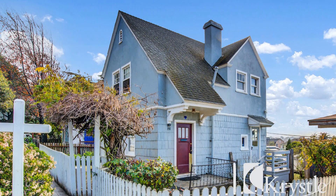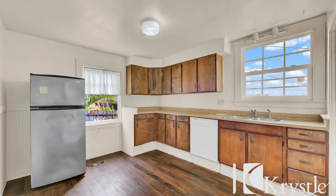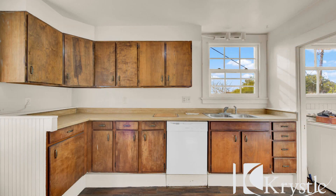This home in Vallejo, California features 904 square feet of living space, nicely painted walls and beautiful flooring. The cozy kitchen boasts nice appliances and a deep basin sink overlooking the backyard.